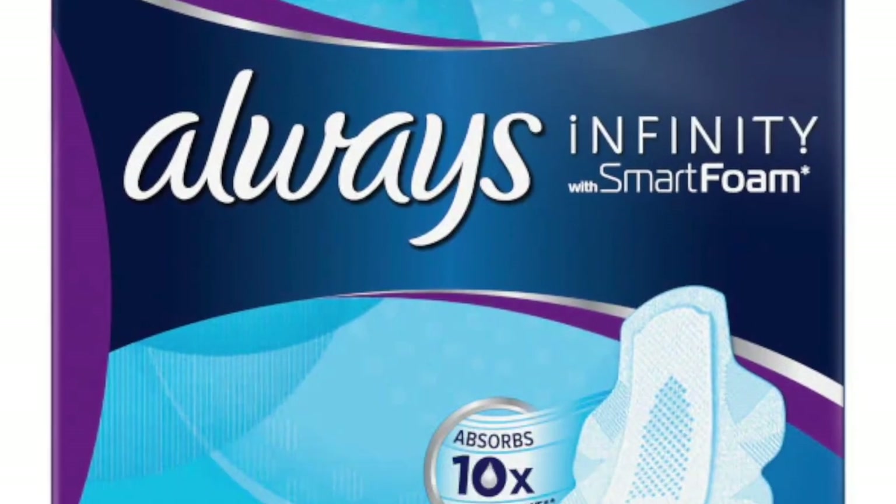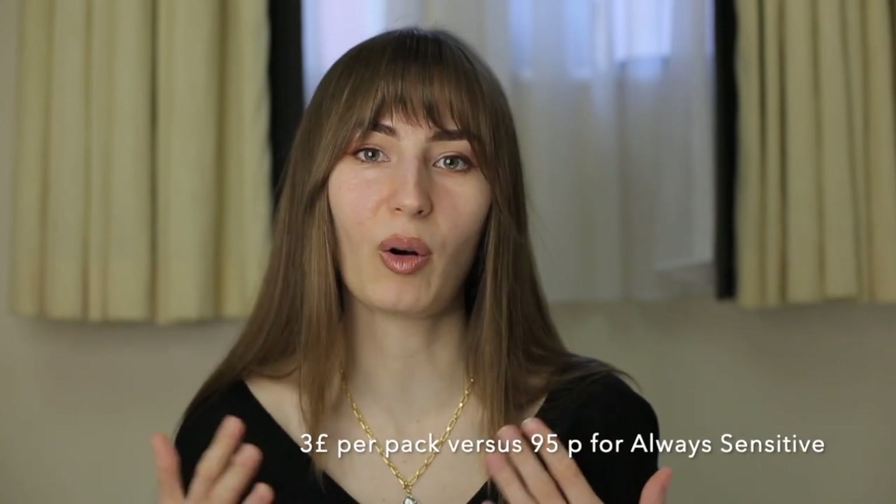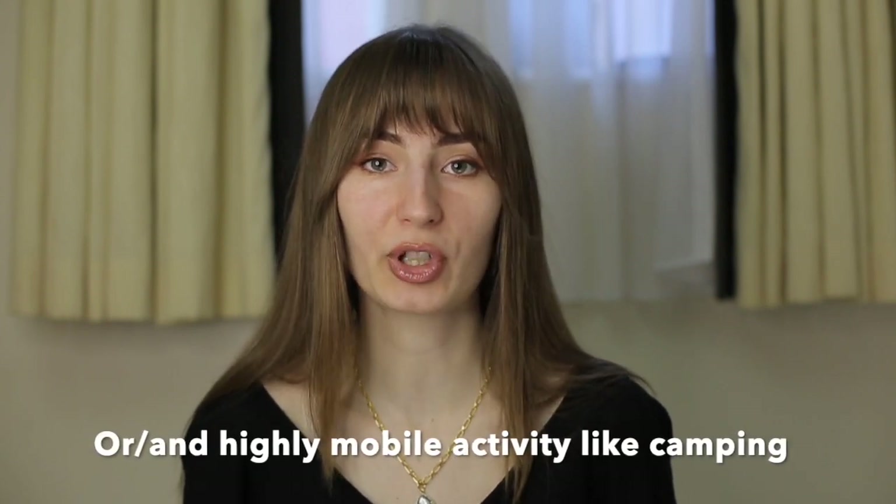The next period product is Always Infinity. These pads are really flexible, they come in different sizes, and they protect from leakage very well. What makes them different from any other pad is that they have foam inside that holds liquid better. Because of this technology, Always Infinity's price is higher, but it is worth it. So if you are going to an event where you're sure you won't be able to find a ladies' room, this option is for you.